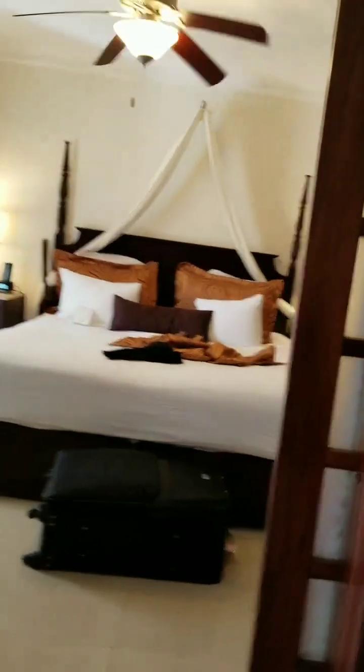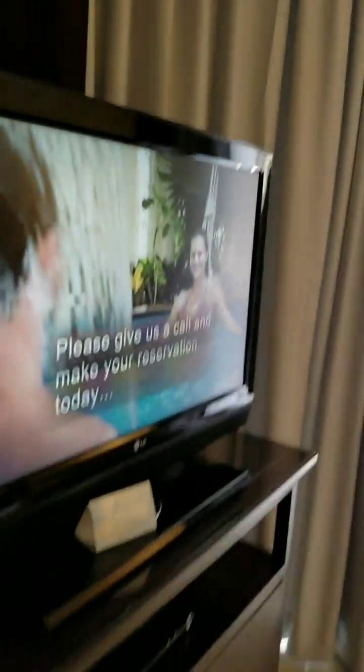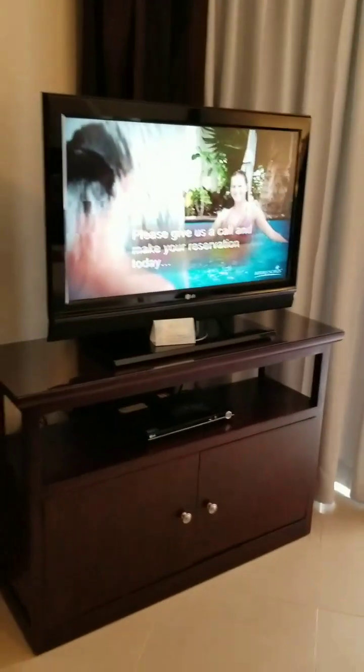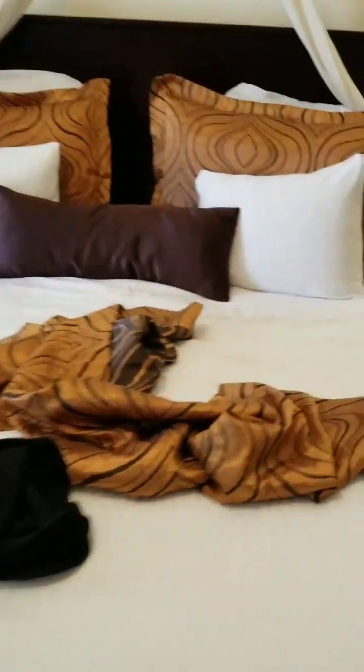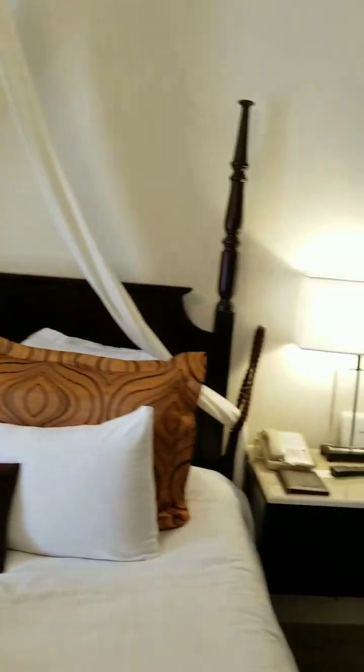All right, then you walk — and by the way, if you need some privacy, that door closes and opens. And then you come into the bedroom. There's the TV. This was straight across until Jayden messed it up — I asked him not to touch anything.